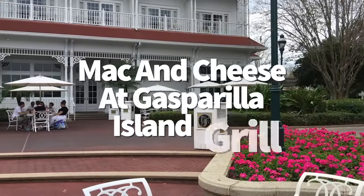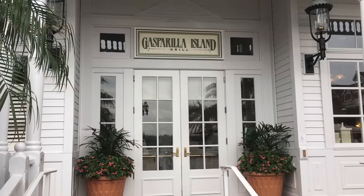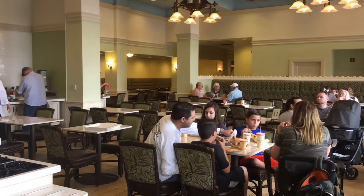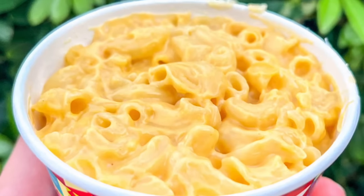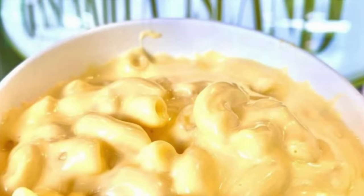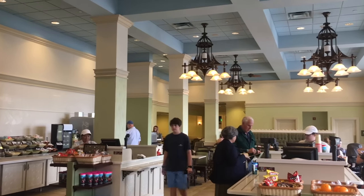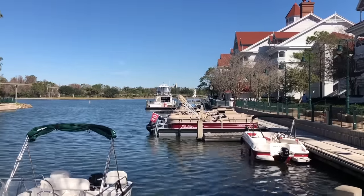Ready for my favorite mac and cheese across all of Disney World? The house-made mac and cheese at Gasparilla Island Grill inside Disney's Grand Floridian Resort and Spa is a perfect 10 out of 10. Labeled on the menu as a chef's specialty, this pasta is creamy, thick, and loaded with classic elbow macaroni — the ultimate comfort food — all for just a little over $9. You can also get a side order or a smaller kid's order if you can't quite handle that much richness.